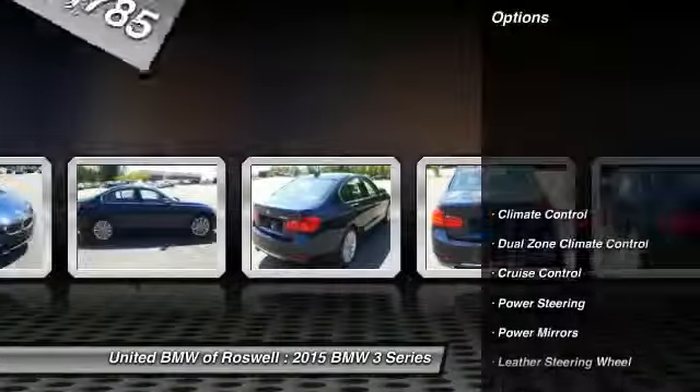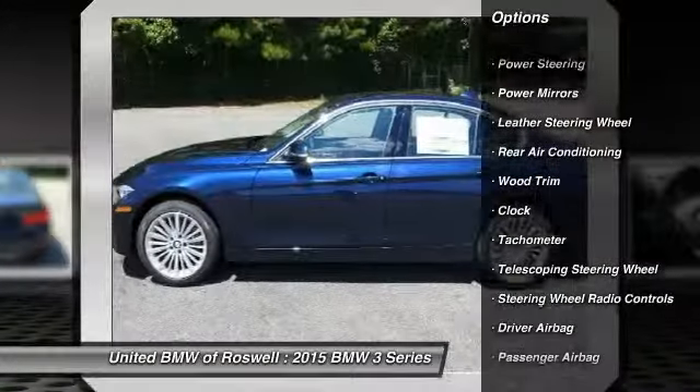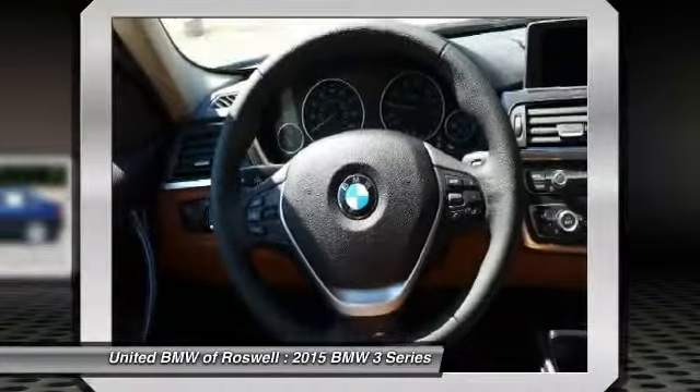Here are some of this vehicle's great options: driver airbag, power steering, side airbag, keyless entry, cruise control, anti-theft security system, climate control, clock, passenger airbag, CD player.